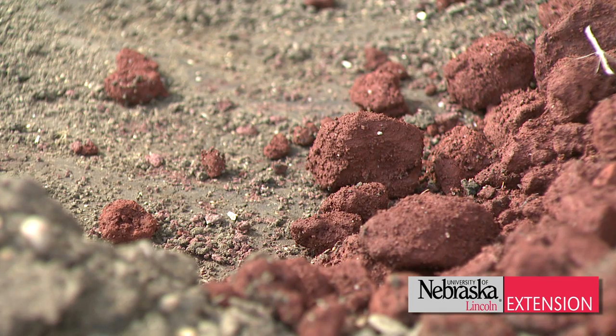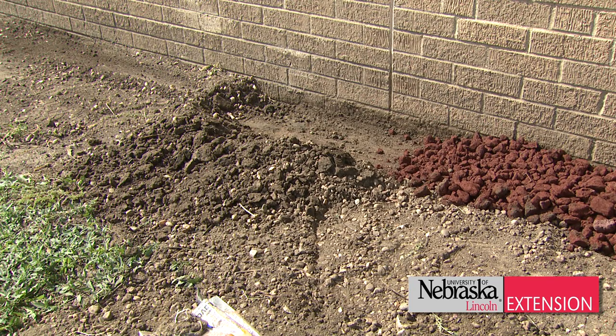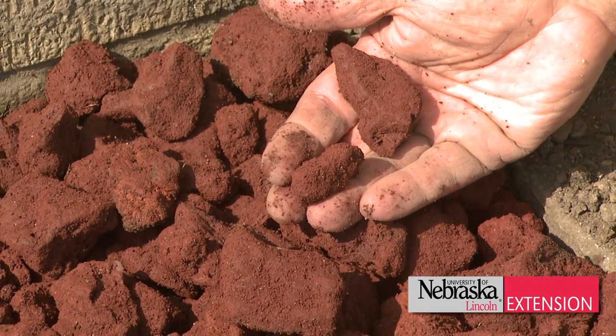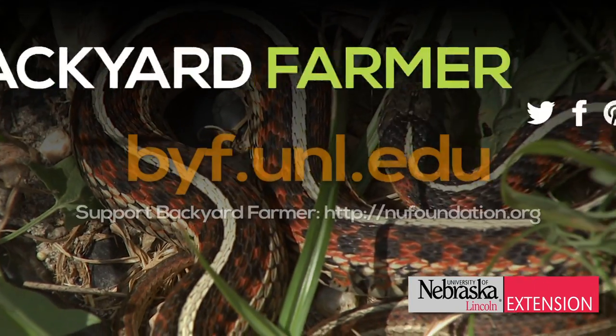Clear out the grass for about two feet out from the house, dig down about four to six inches, and pack in your lava rock. Next time a snake comes near the house, they can't burrow into that lava rock, they don't like to travel on it, and they'll go to the neighbor's house.